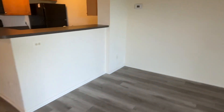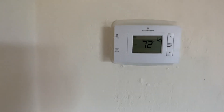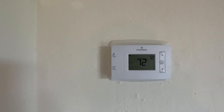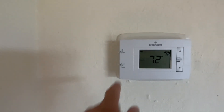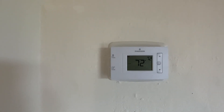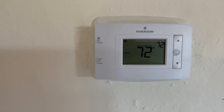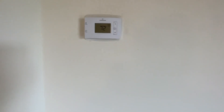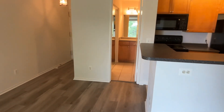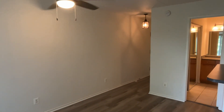Before we go into the bathroom, here's the thermostat — it's set to 72 right now. It should be on auto and cool. Auto means the fan will only come on when the air conditioner comes on. If it were set to on, the fan would run the entire time whether the AC is on or off, which uses a lot of power — so keep it on auto. Cool in the summer, heat in the winter, and whatever temperature is most comfortable for you. If you have any questions about the HVAC system, feel free to reach out to us.